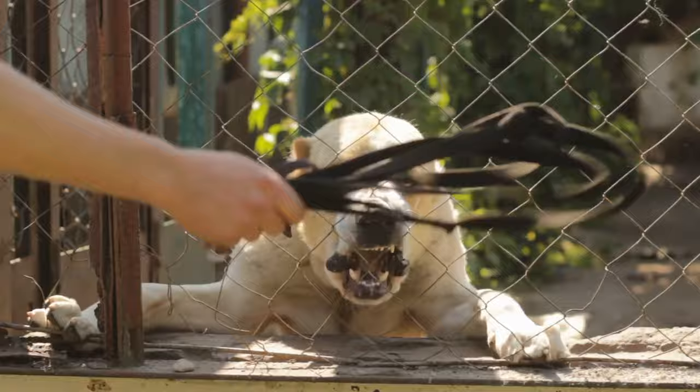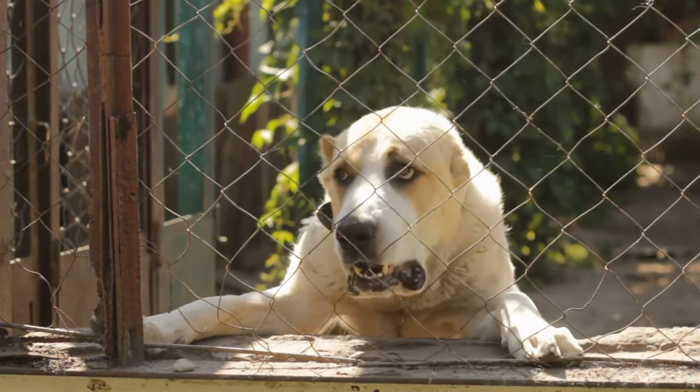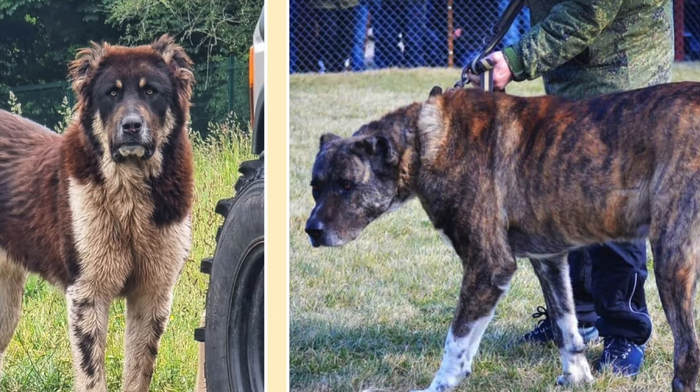Upon comparing their physical traits, the differences become apparent. The North Caucasian Volkodaf boasts a wolf-like appearance, complete with a triangular head, sharp eyes, and a long torso.